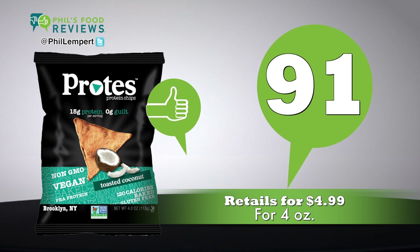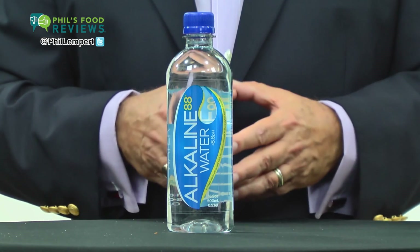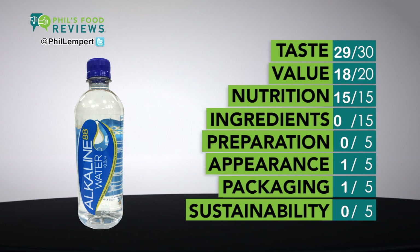Total score is 91. Alkaline 88 water is a hit. Now the deal with alkaline water is all about the perfect pH balance — in this case, 8.8 pH — that makes the water hydrate our bodies more fully. This brand uses 84 trace Himalayan minerals and, unlike any others, has no mineral taste.